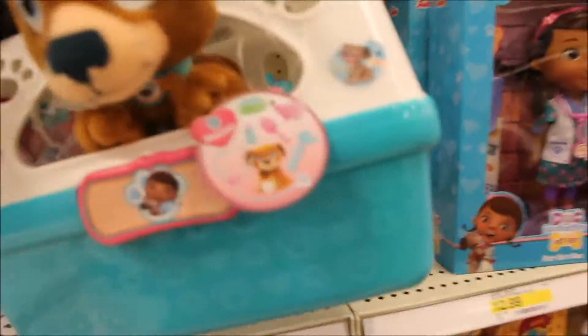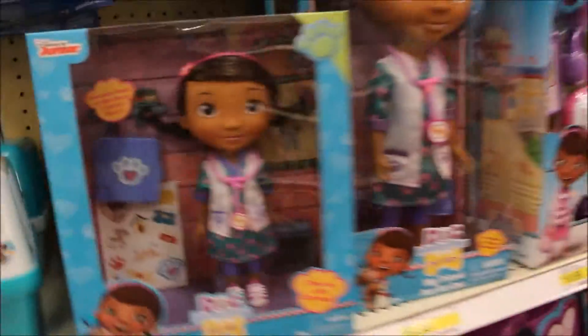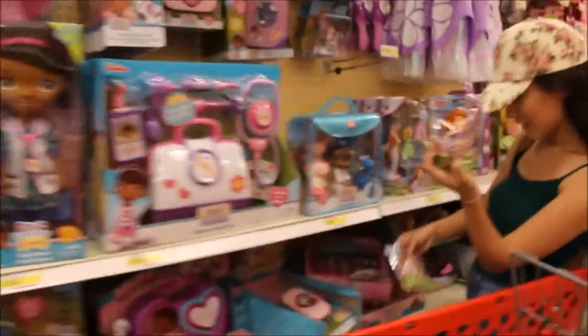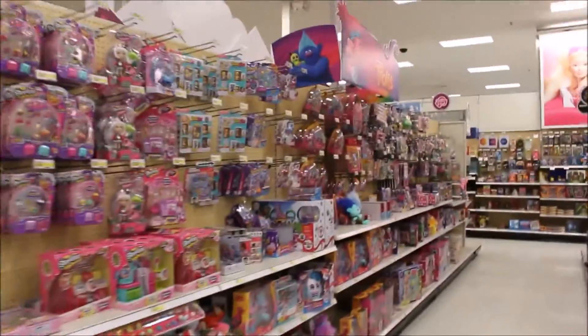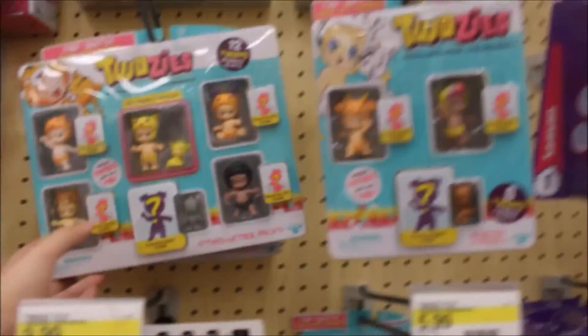Look at this — the Doc McStuffins carrier. That's cute. Doc McStuffins. They changed this around because I remember they didn't have the Finding Dory stuff in this section. So feel the first blind bags. I found the Zootopia Tsum Tsums on sale for $2.99, so I might get all of this. I'm freaking out because I love this aisle already — they have all the Twosies and the Trolls.